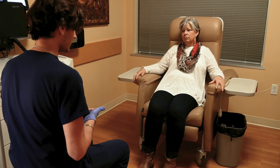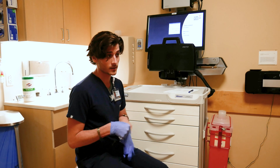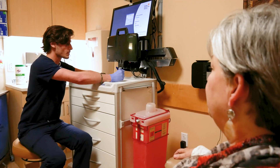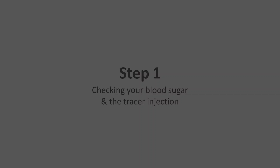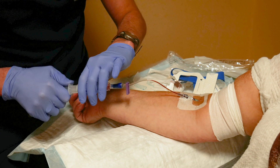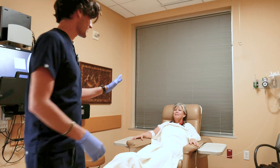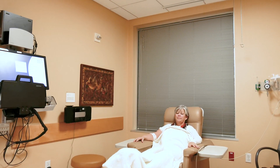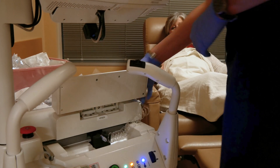The imaging technologist will explain the process for the exam and make sure you followed the preparation instructions. The technologist will check your blood sugar and offer you a warm blanket. Next, the technologist will bring a machine to your room to begin the tracer injection.